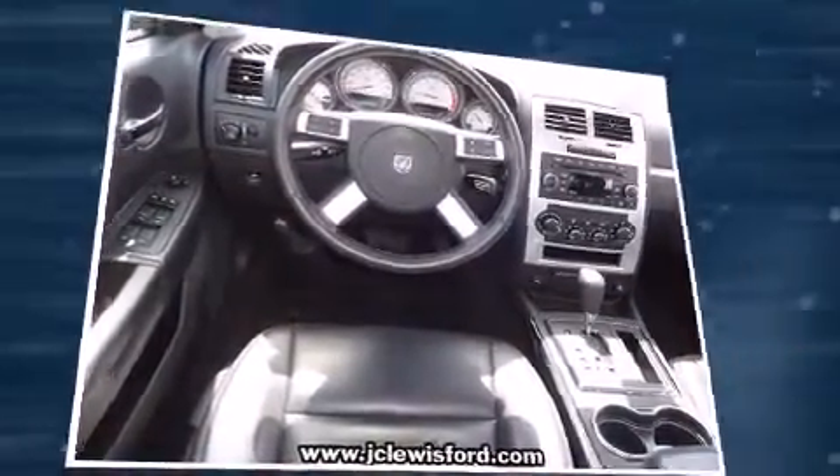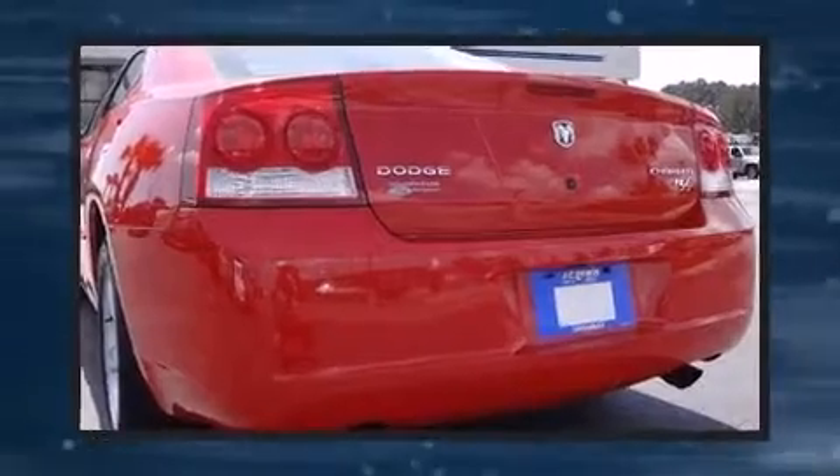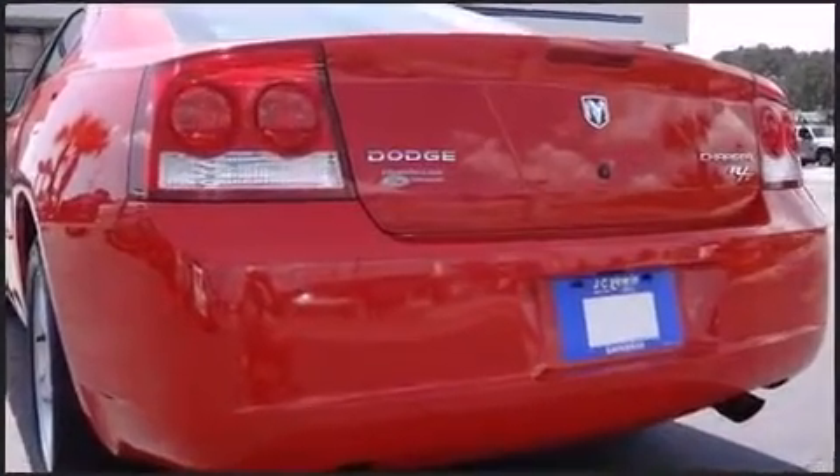Dodge prioritized practicality, efficiency, and style by including leather upholstery, a tachometer, a built-in garage door transmitter, power door mirrors and heated door mirrors, remote keyless entry, adjustable pedals, and power seats.